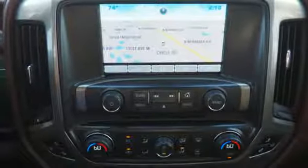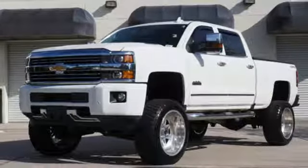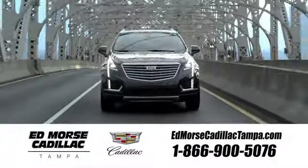This Silverado gives a new meaning to Heavy Duty. You'll know why when you come in for a test drive. Visit our website at edmorsecadillactampa.com or call us today. For value and for service, it's Edmorse.